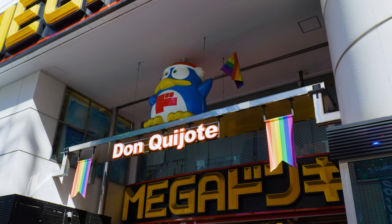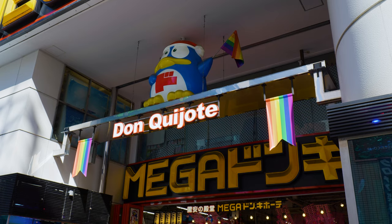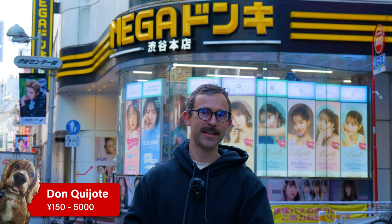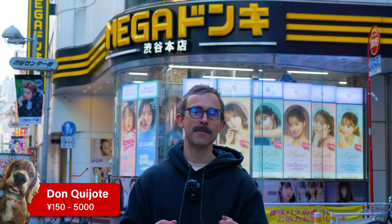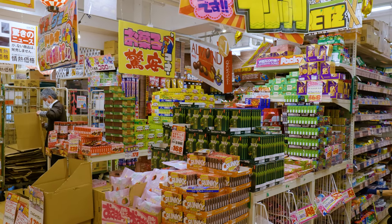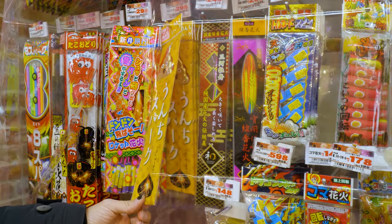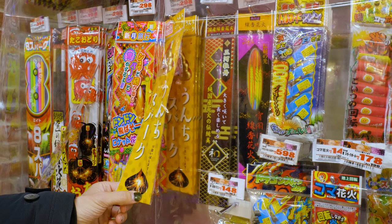Up next is another classic Japanese chain store: Donquijote. Here we are outside Shibuya Donquijote. It's a great place to come if you don't know what you're going to buy for a souvenir, because it's got this wide range of random Japanese products — about six or seven stories and it's all pretty cheap.